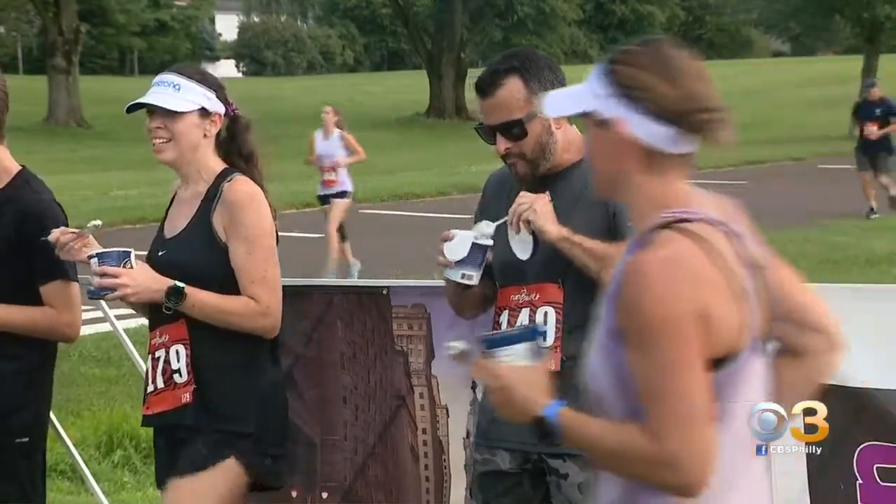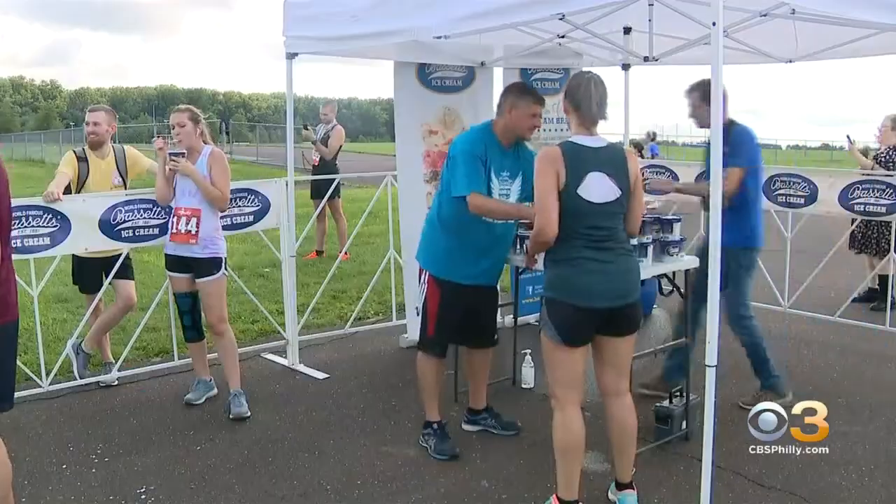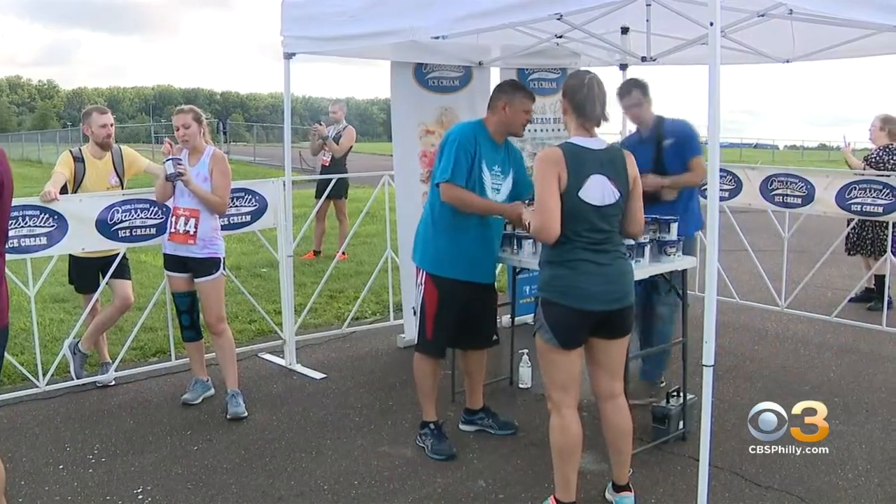Competitors had to hold the empty pint upside down over their head as proof that they've eaten all of the ice cream.